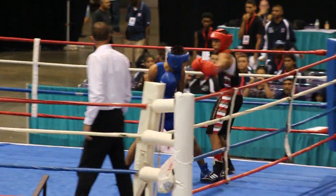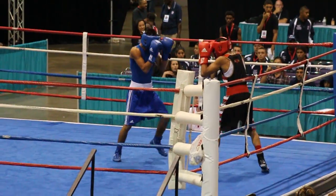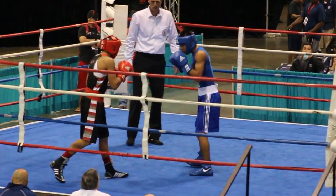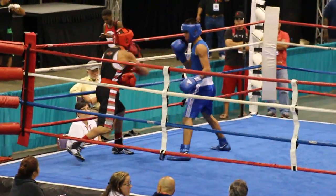In the 125-pound male division, boxing out of the red corner from the Bronx, New York: Steven Galeano. And from Lafayette, Louisiana: Trevon Bonnet in the blue corner.